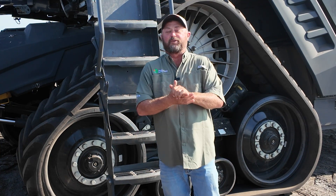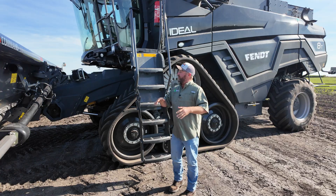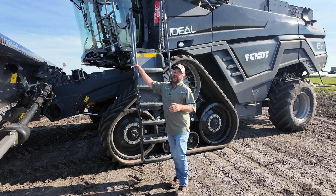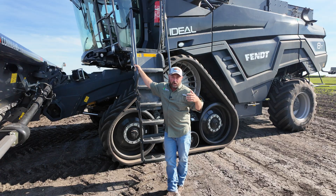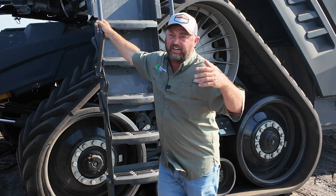Hi folks, Jason Webster here. Welcome to this edition of Inside PTI. We're at the PTI farm, we've got a combine behind me, we're getting ready for harvest. And one of the biggest questions we always get is how wet should our corn be before we start harvesting corn?